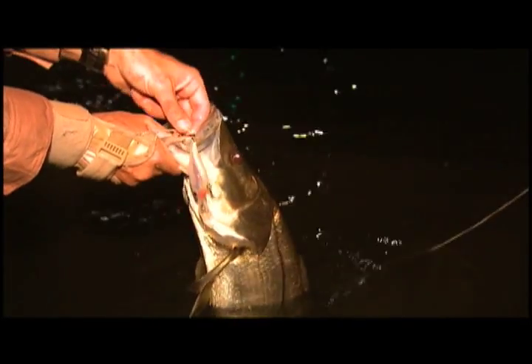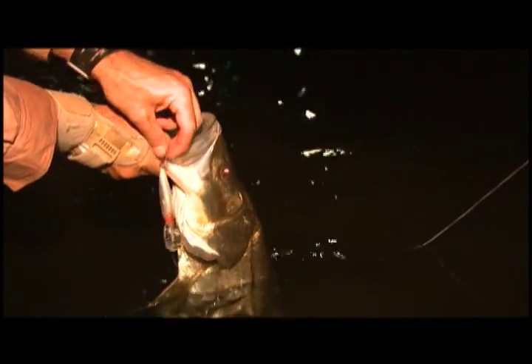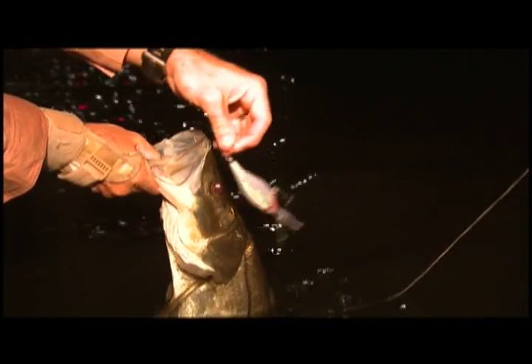Eat that little crankbait down there — yeah, that's a decent fish. Day or night, a bridge is a great place to fish. All right, there he goes.